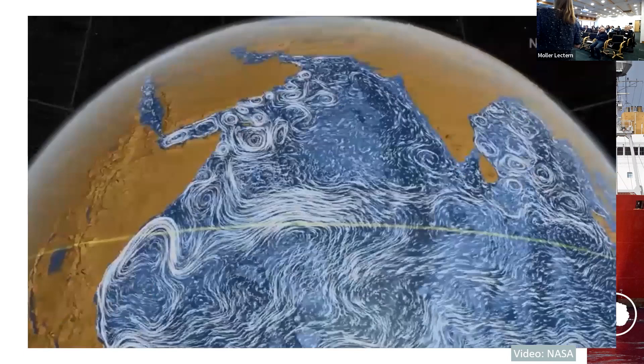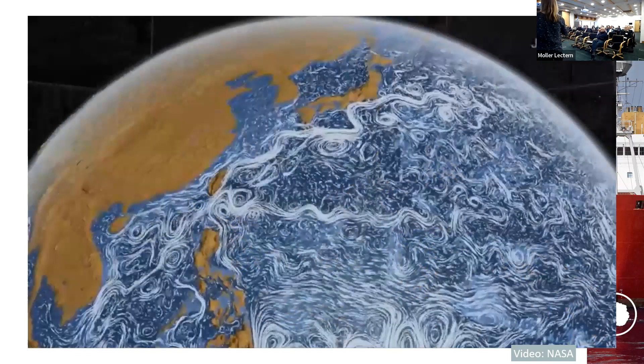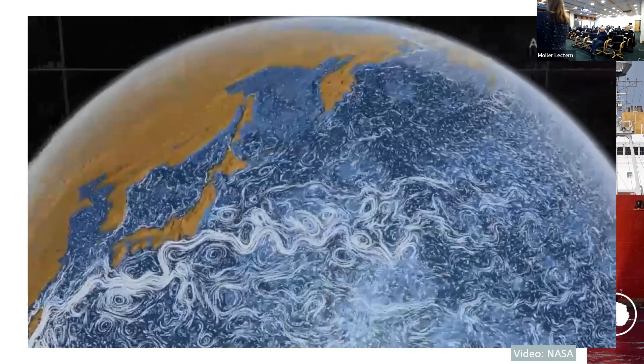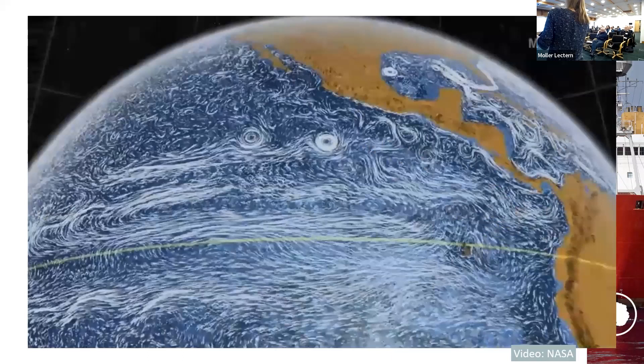These eddies are due to baroclinic instability — the fact that we have warm waters with density surfaces sloping upward. Wind-driven instabilities also exist but tend to be smaller scale. The dominant mechanism is the large-scale density structure becoming unstable. These are what we call mesoscale eddies, tens of kilometers across.